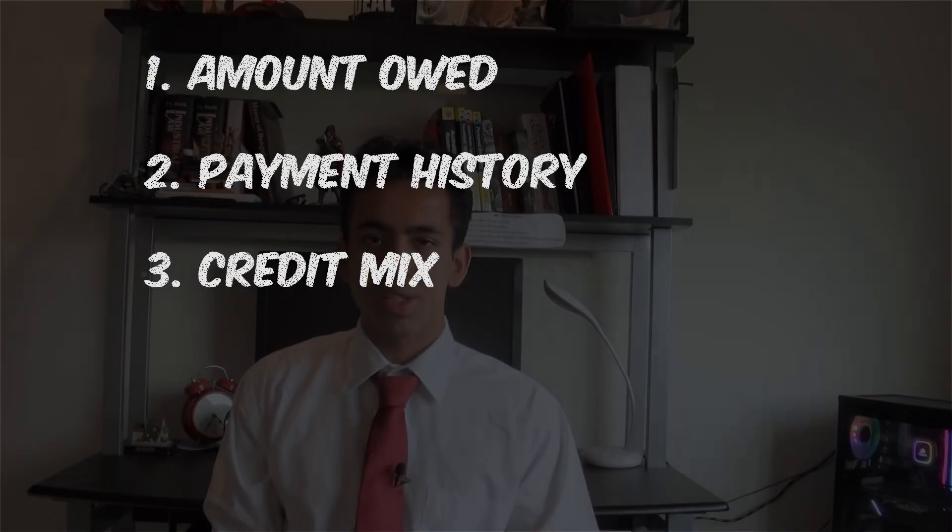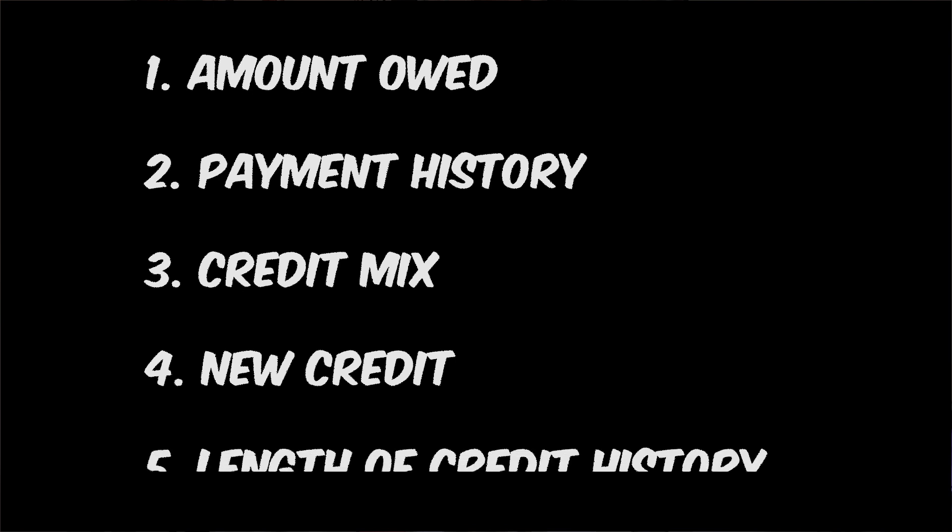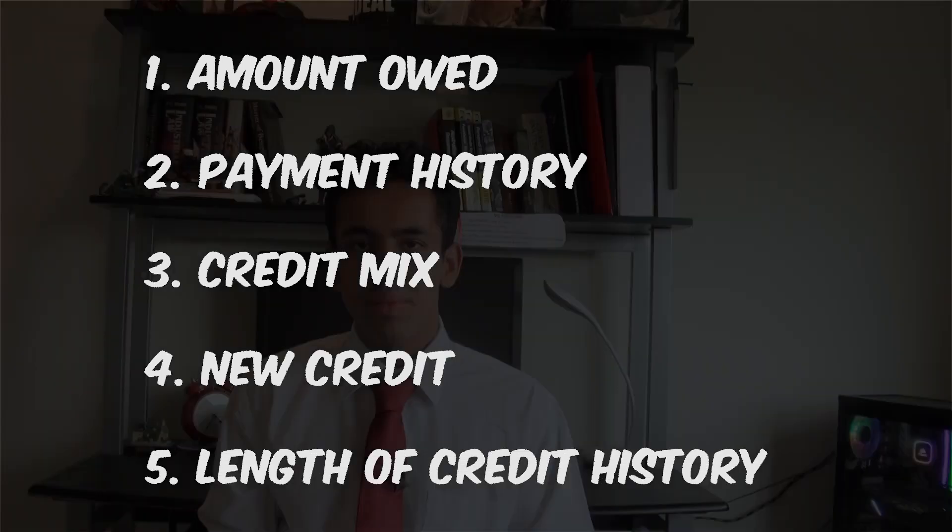For those not familiar with the FICO system, here's a quick rundown of the five distinct categories. The first is amount owed. The second is payment history. The third is credit mix — that could be store cards, frequent flyer cards, things such as that. The fourth is new credit and the fifth is the length of the credit history. That's applicable in America only, not in Australia.